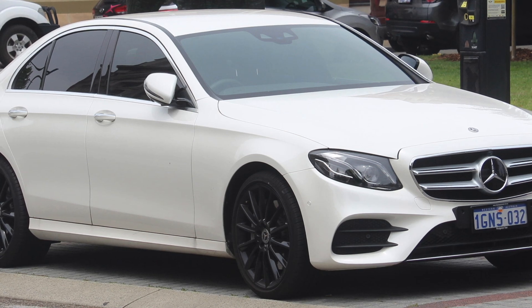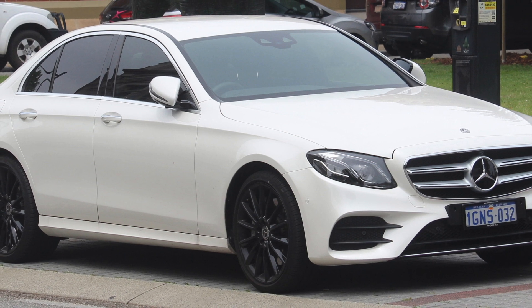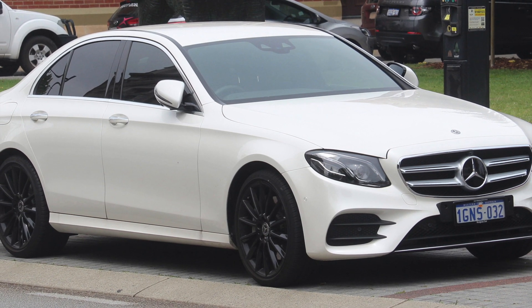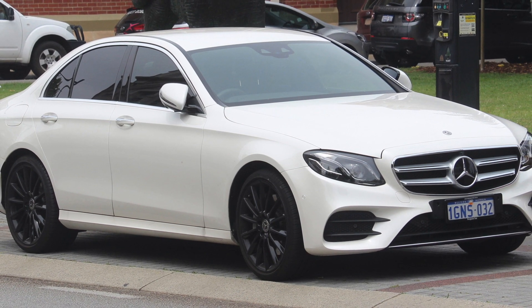Hello everyone, thanks for viewing another BIOS review. I'm slowly running out of Mercedes models to review. That being said, a few will still be reviewed this year. In the meanwhile, I will present you some live streams.